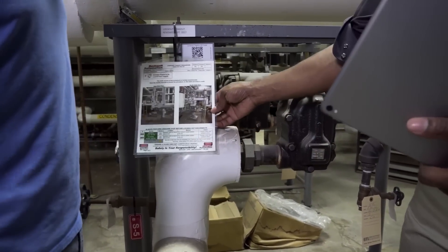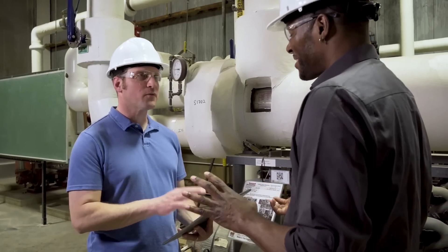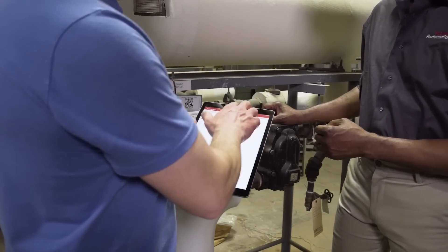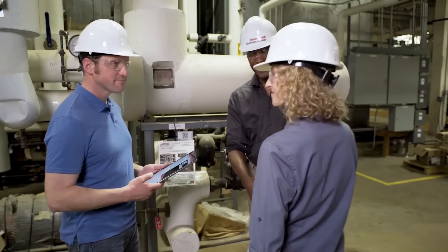As a global leader in machine safety, our mission is to deliver enterprise-grade lockout-tagout solutions for our customers. At Rockwell Automation, we make this possible by creating revolutionary software solutions designed to help reduce accidents and increase productivity.